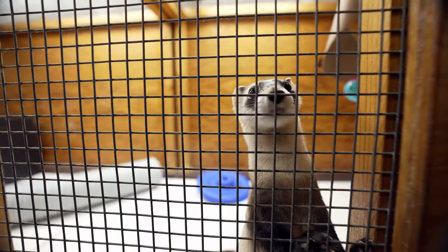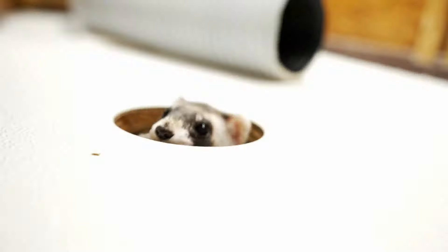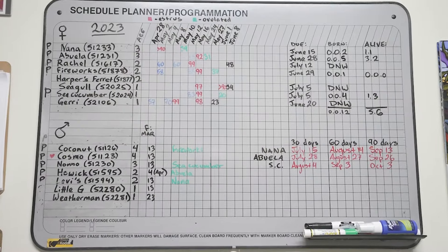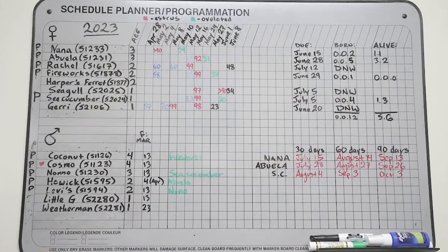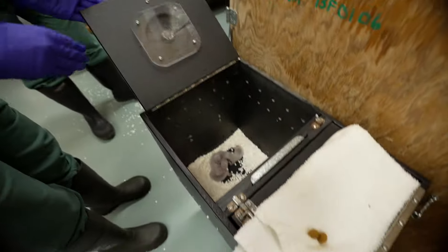Yeshe's job is to breed black-footed ferrets and ensure they're strong and smart enough to thrive in the wild. So the ferrets breed once a year, and we have someone who lets us know how related they are and makes a table for us to make sure we're breeding individuals that are not related, so that we can get as much genetic diversity as possible.